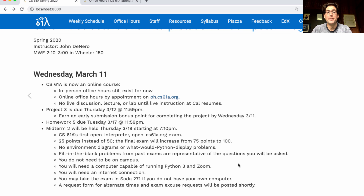You do not need to be on campus for this exam. You will need a computer capable of running Python 3 and the Zoom conferencing software. You will need an internet connection, and if you do not have those things, you can take the exam from Soda Hall.